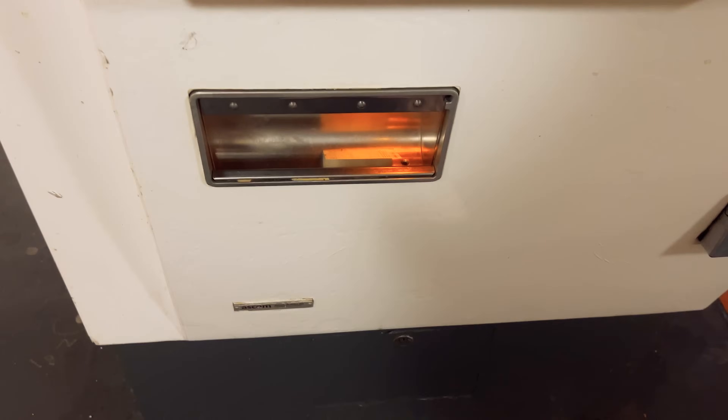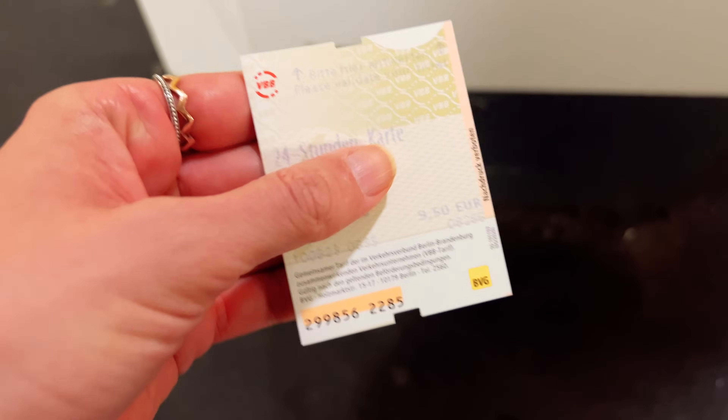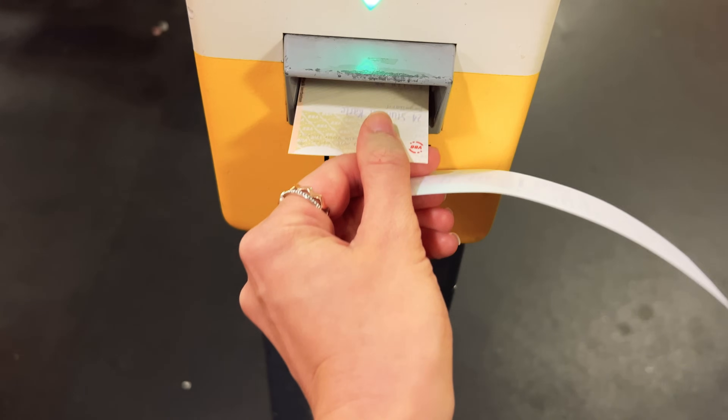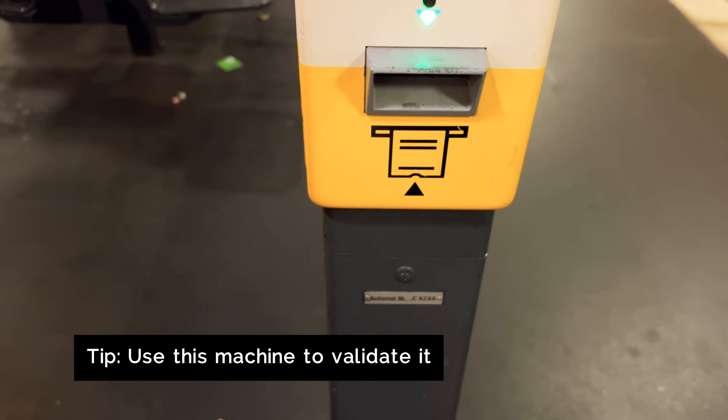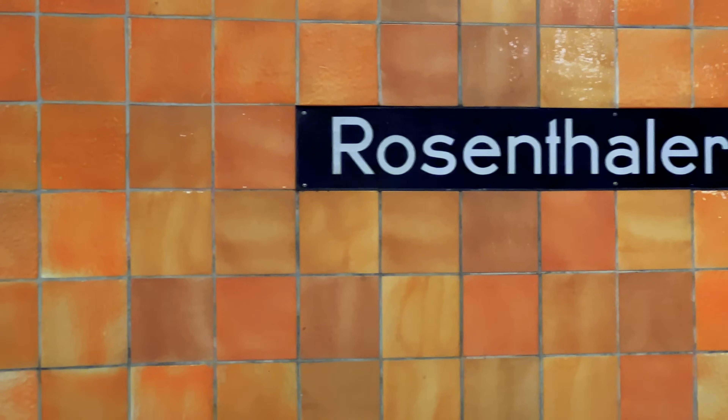Because I'm going to be using it all day, I've purchased a 24-hour day ticket which allows me to take as many trips as I want for 9.60 euro. Just be sure to validate the ticket before you use it for the first time, and keep it on you to show inspectors if needed.